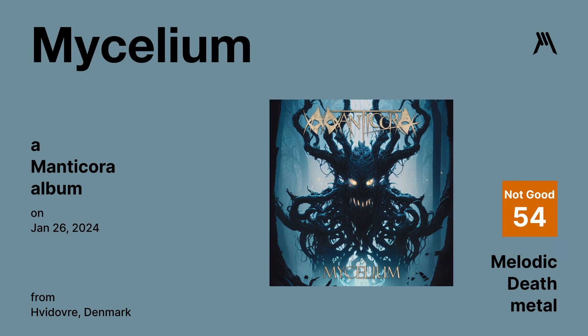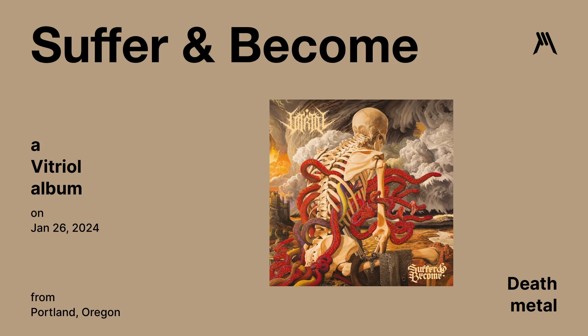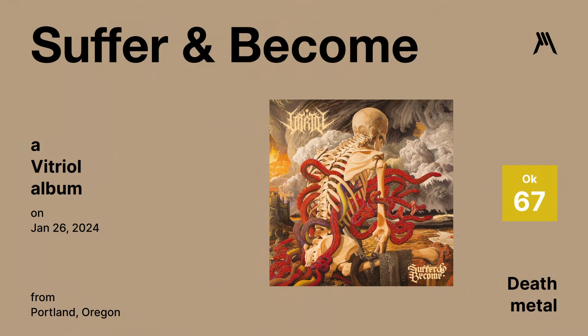Suffer and Become by Vitriol — a death metal album released on January 26th. Exhausting — made me feel like I just finished an Iron Man and want to go back to sleep. But it really is solid; I don't want you to get the wrong impression. It's a solid death metal album, and a solid album cover as well. Graphic Metal rating is a 67.